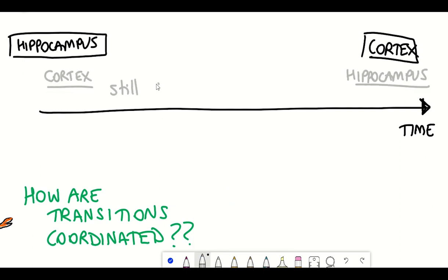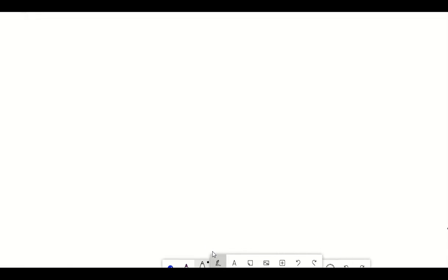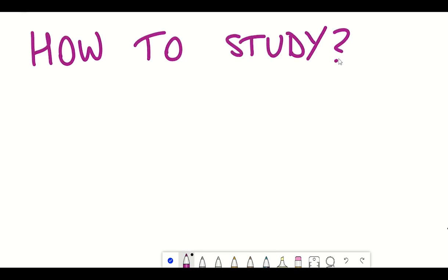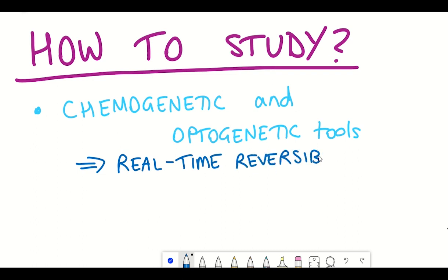On the flip side, there is also some controversy in the literature about the importance of cortical regions during the acquisition phase of recent memory. Why is there controversy? That's because studying these questions is actually really technically challenging. However, there are now lots of different chemogenetic and optogenetic tools that enable researchers to have real-time reversible manipulation of different pathways or receptors in specific cells that they're trying to study.